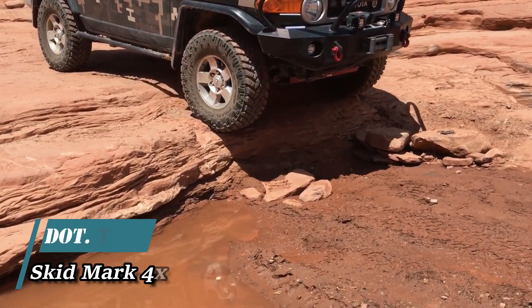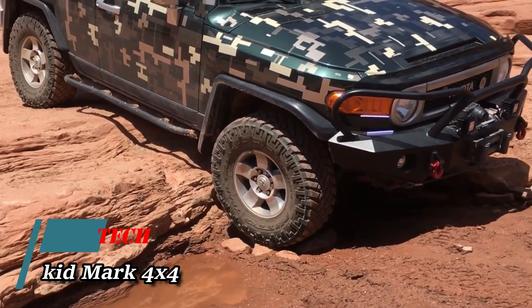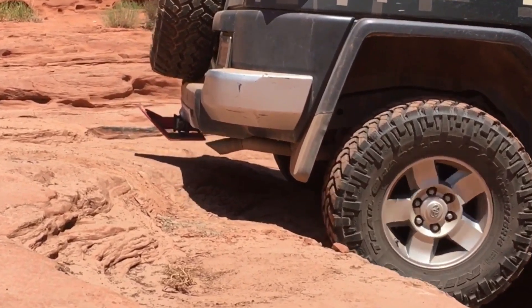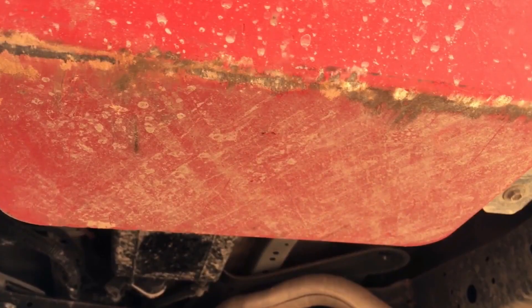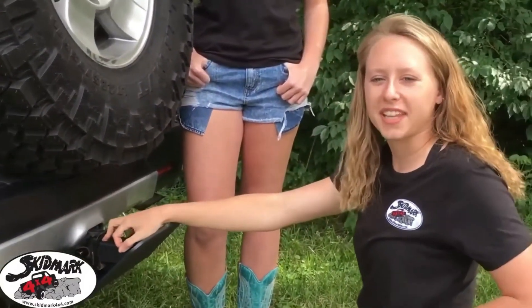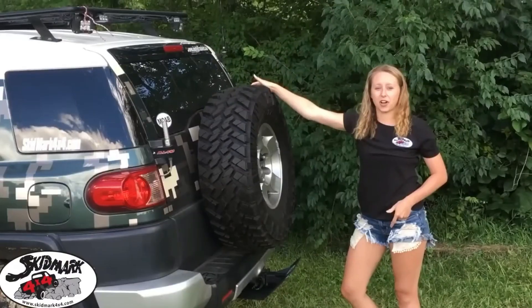Attention car owners — ever pondered safeguarding your tow hitch? An American company presents an ingenious solution costing only 200 dollars. This robust hitch skid plate boasts 6.4 millimeter thick steel construction and two remarkable features: firstly, it's adaptable with accessories such as fishing rod holders, bike racks, and more.